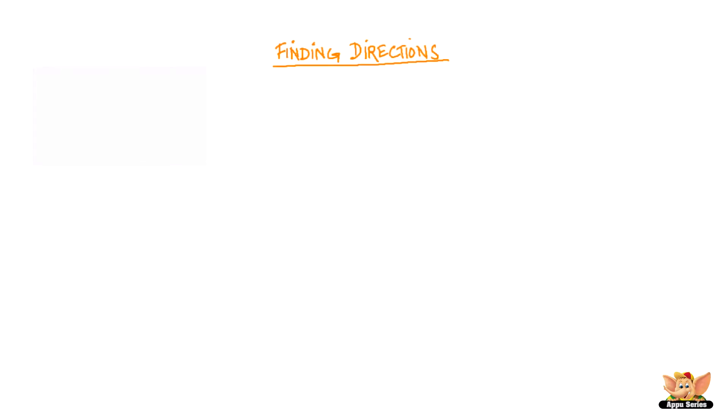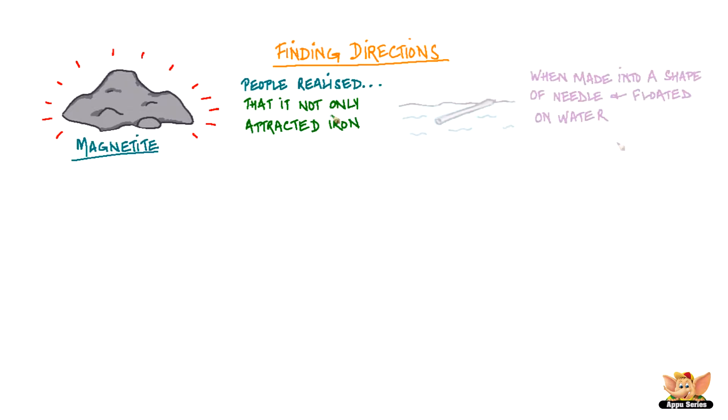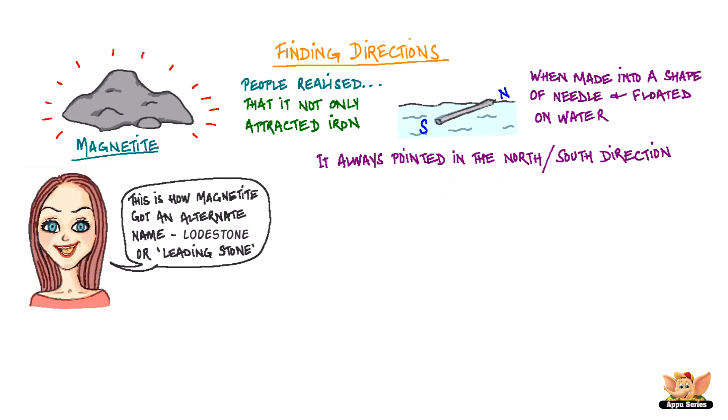After magnetite was accidentally discovered, people soon realized that it not only attracted objects made of iron, but when made into the shape of a needle and floated on water, magnetite always pointed in a north-south direction, creating a kind of primitive compass. This is how magnetite got an alternate name — that of lodestone, or leading stone.